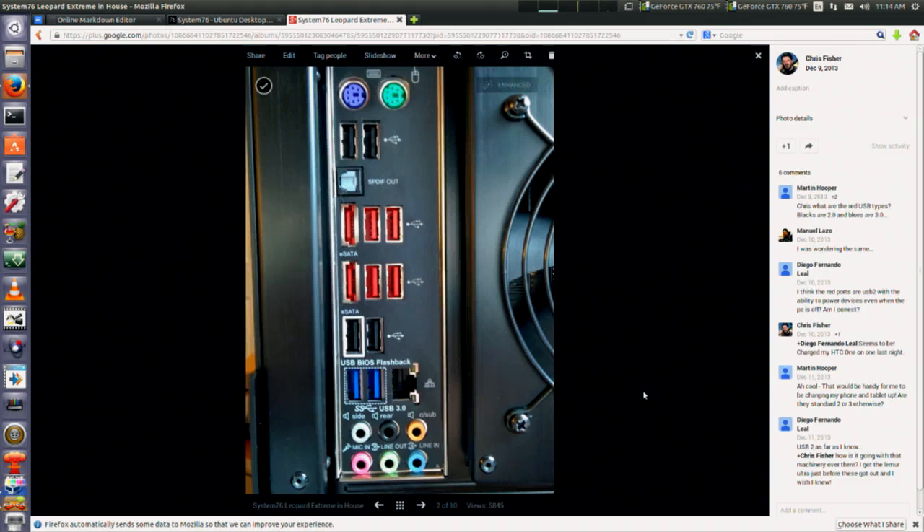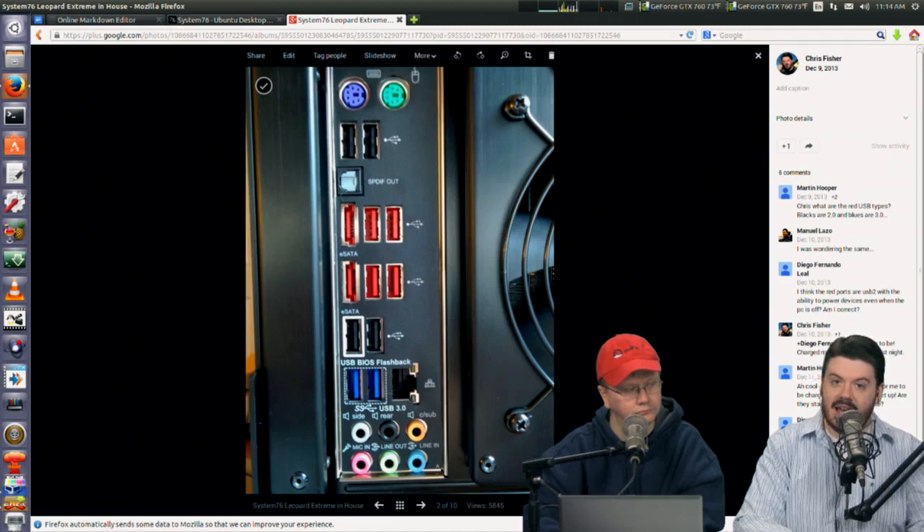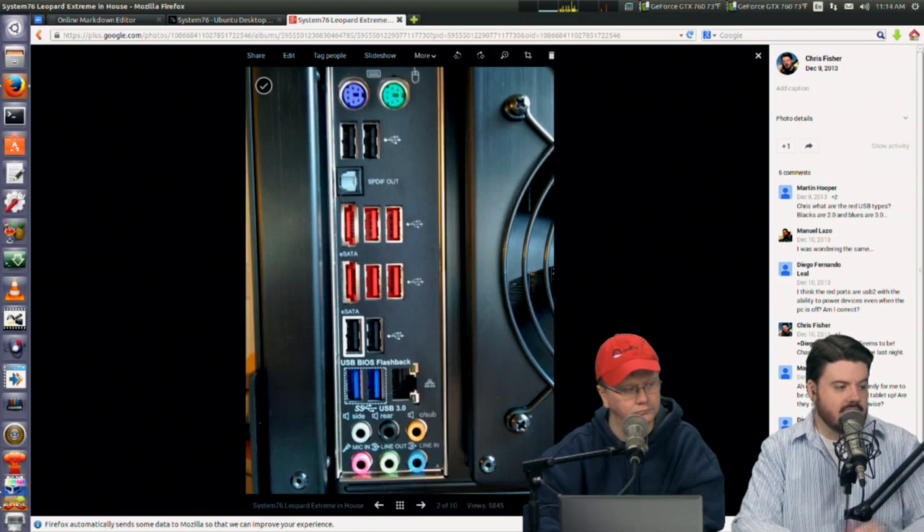On the back, there's eSATA all over this — which is good for media production because a lot of times it's your fastest external interface to move large video files. If you're doing contract work, a lot of times the deliverable includes source files, and the best way to deliver that is a cheap eSATA hard drive. It has eSATA on the back and the front. It also has a USB 3 powered port, USB 2, gigabit ethernet, SPDIF out, and surround sound analog audio out.